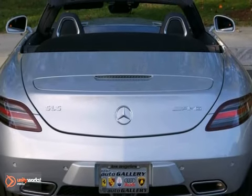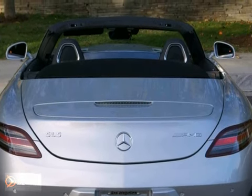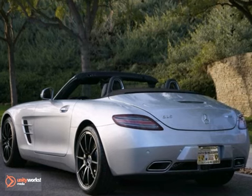The SLS Roadster is critically acclaimed for its screaming performance, world-class handling, and brilliant transmission.